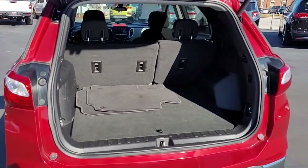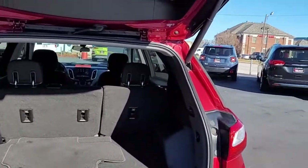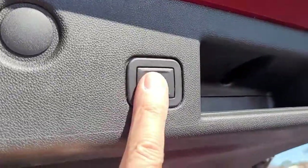You'll notice your cargo space. If you need more room, the back seats will lay down. Looks like a 60/40 split, so you can lay down one side or the other, or both.